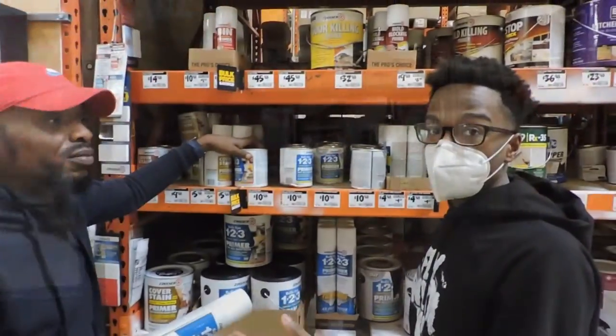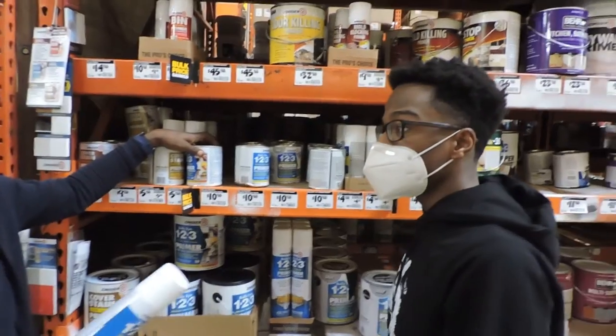All right, Jeff, let's get busy. We down here at the Home Depot doing a little repair. My contractor, I got Zeke.